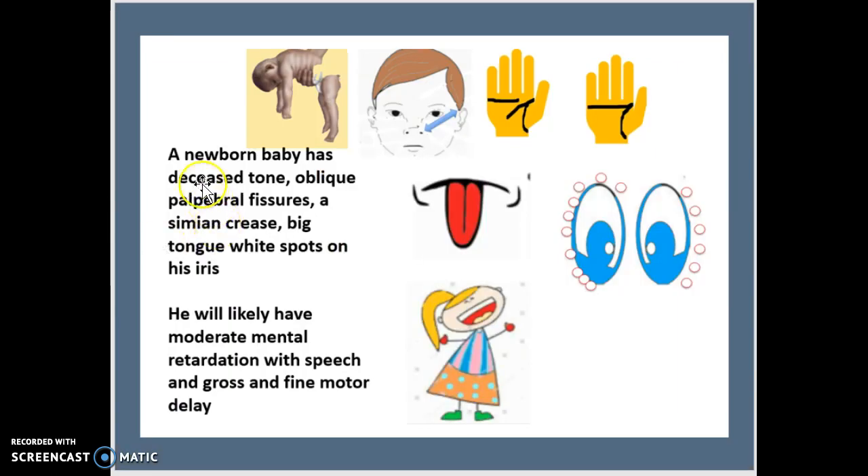When looking at Down syndrome or Trisomy 21 at an early stage when the baby is just a newborn, we can find signs of decreased tone. The child is going to be a bit darker, less pale, less red than a normal baby — that is your first sign. There will also be oblique palpebral fissures, where the distance between the eyes is going to be much larger.